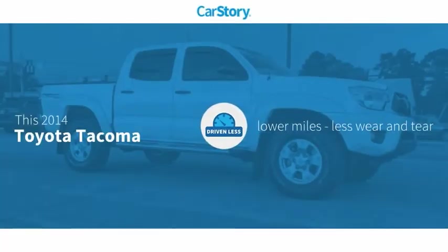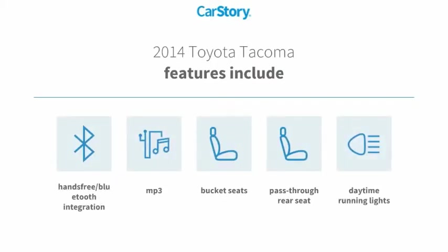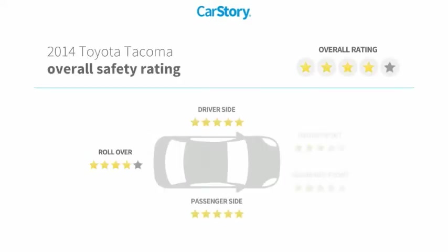Carfax research indicates this vehicle as having lower miles with less wear and tear. Features also include bucket seats, daytime running lights, pass-through rear seat, MP3, and hands-free Bluetooth integration.